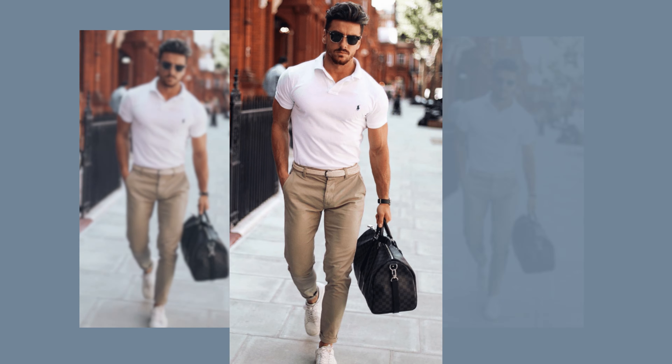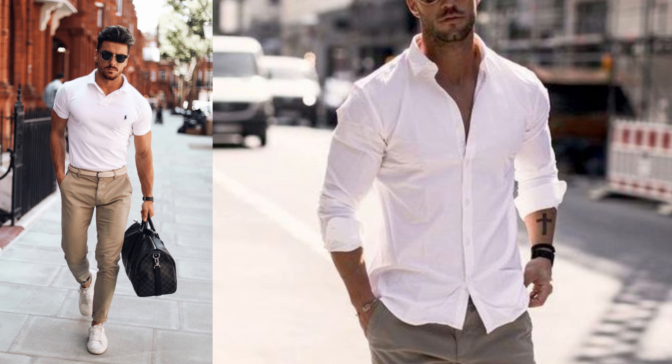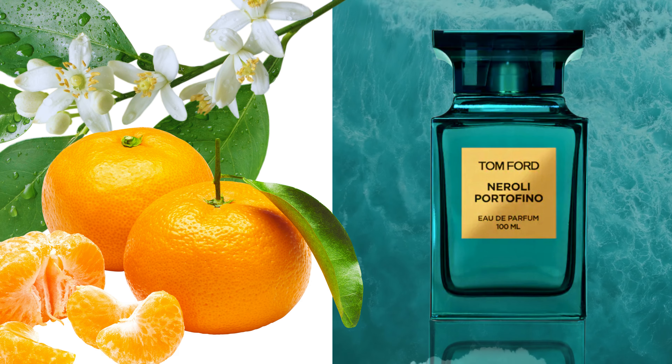Hi everyone, as a beautiful day's approach, we all want to smell good and feel great in our skin. Today we'll see how to elevate your spring summer style. I'm Sandy and I welcome you to BH Fragrance, the channel dedicated to perfumes.